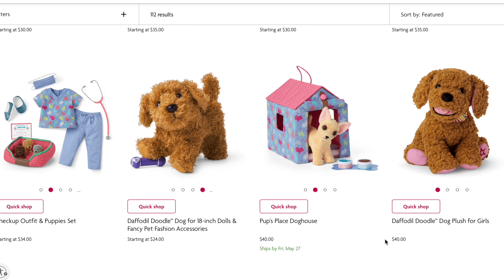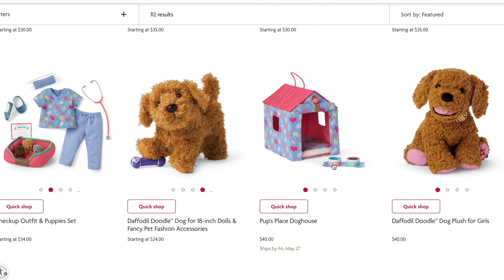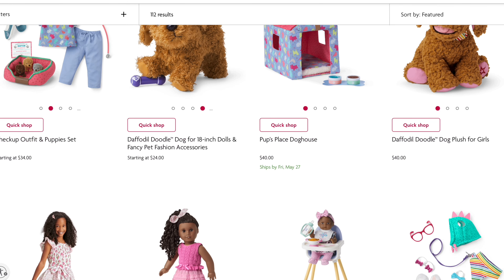Forty dollars for this is outrageous — I'm sorry, but I have a plastic doll house, like a dog house, that has more pieces to it and was twenty dollars from Our Generation. Like, this is overpriced.